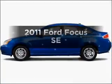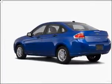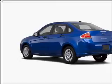Imagine yourself in this 2011 Ford Focus. Find everything you want in a ride under one roof with this vehicle.